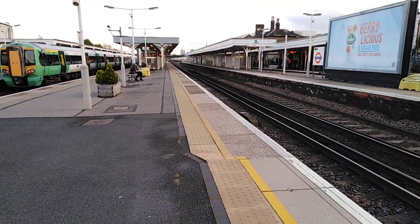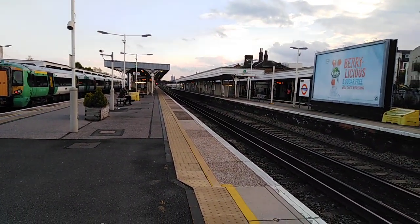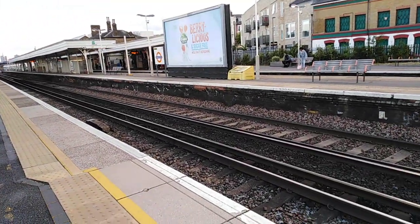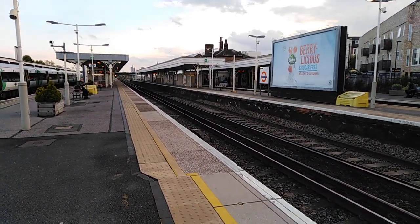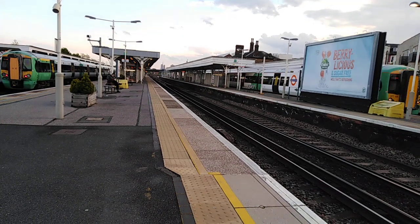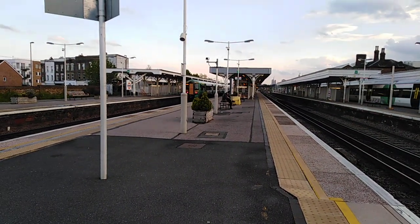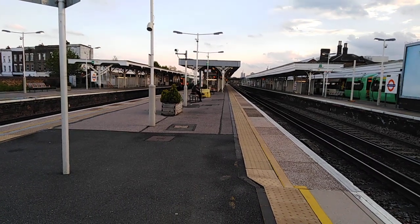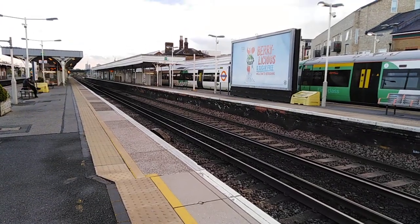Sorry — from Coulsdon Town to London Bridge, formed of a seven-car Class 377 unit. On the front we have 377 109. There goes 377 410 to West Croydon. And I shall get the rear number when she departs.